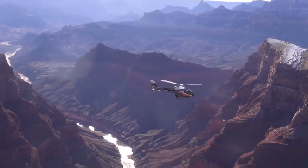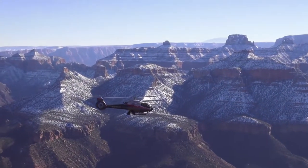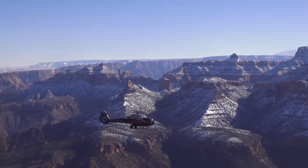Conclude your flight as you cross over the Colorado River and depart the Grand Canyon. Fly Maverick over the widest and deepest section of the Grand Canyon.